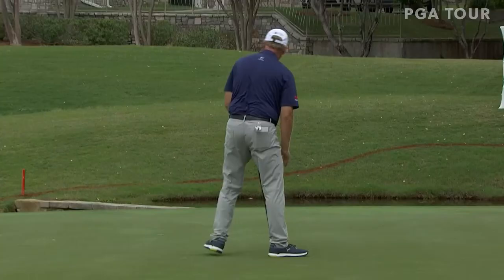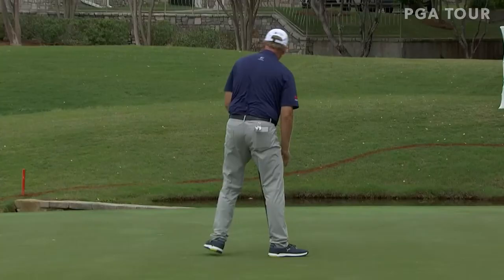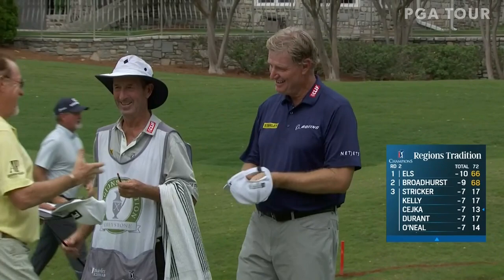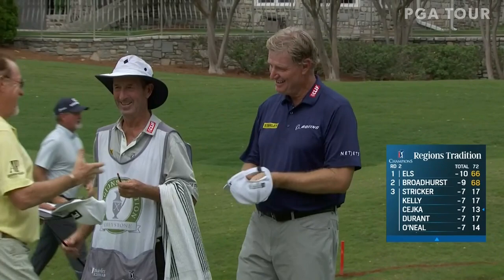Oh yeah — Ernie, the big man with the putter working! So Ernie Els with a 66 today. He gives a little nod to Miguel — yeah, thanks Ernie — so he's at 10-under. Around like today, what went right with your game and what went right with this golf course to put you in this position?